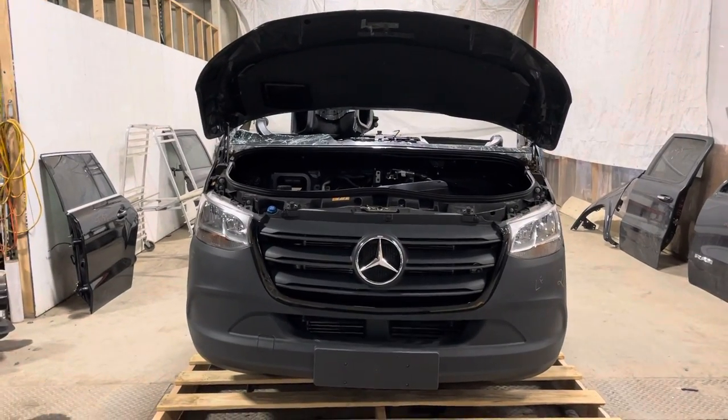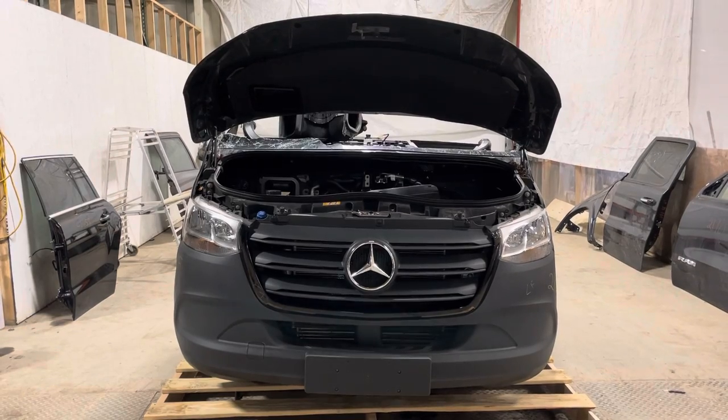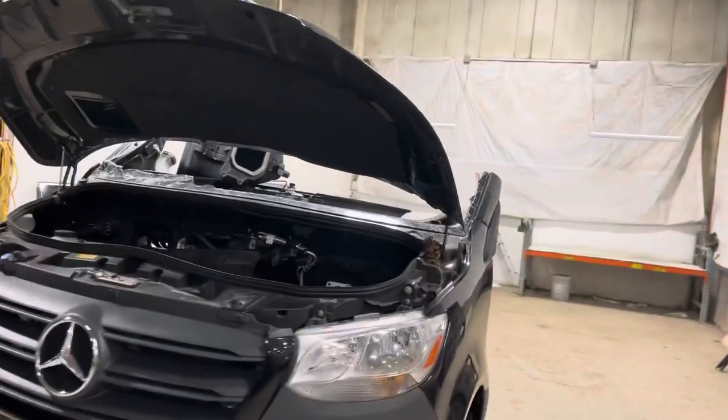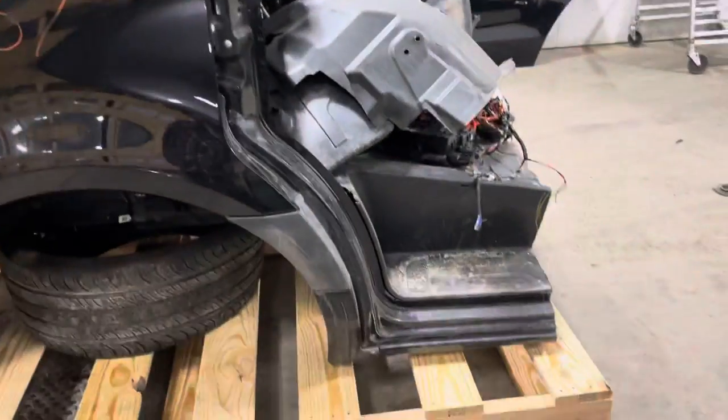Stock number 21-157, a 2019-2020 Mercedes-Benz Sprinter van front clip assembly — a non-Amazon Prime one. How about that? Hard to believe.